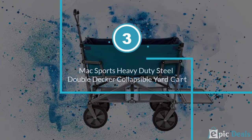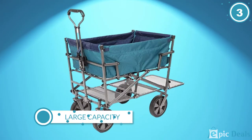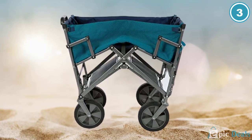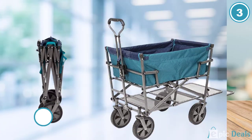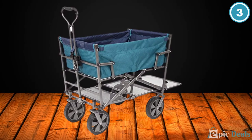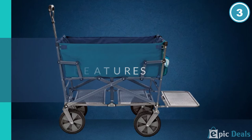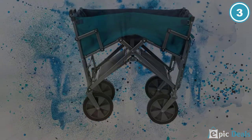Number 3: MaxSports Heavy Duty Steel Double Decker Collapsible Yard Cart. MaxSports might be one of the most reliable brands for foldable furniture equipment, and that's why the MaxSports Double Decker Wagon is featured on our list. The wagon delivers two separated compartments so you can keep your equipment separated. On the lower deck you can keep larger items such as umbrellas and canopies, while in the main compartment you can store food, drinks, and towels. It folds and unfolds relatively easily and requires little to no effort to haul your gear.